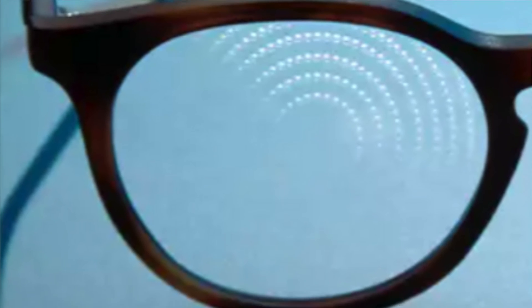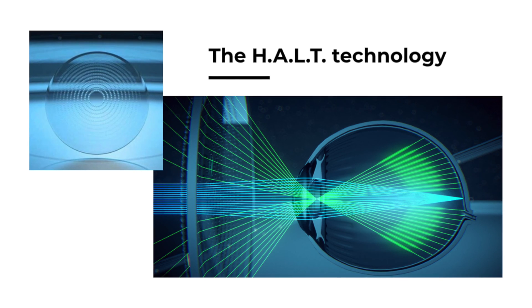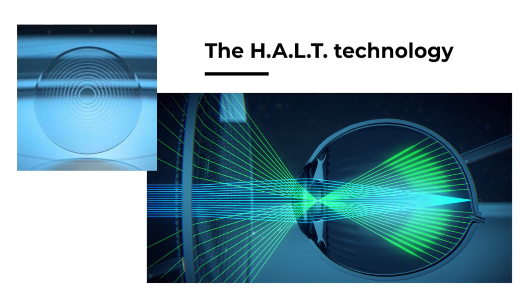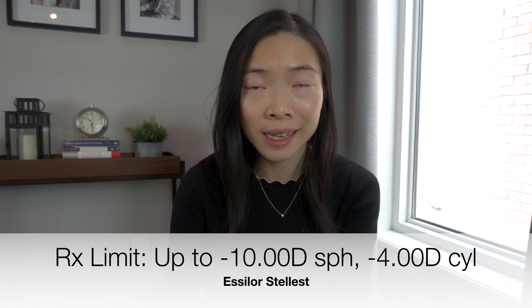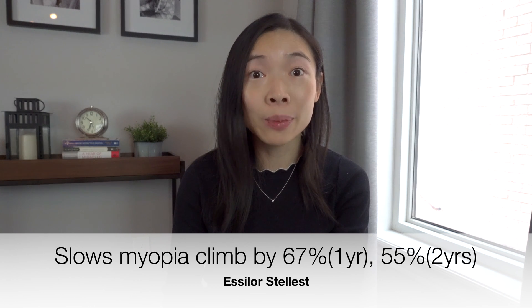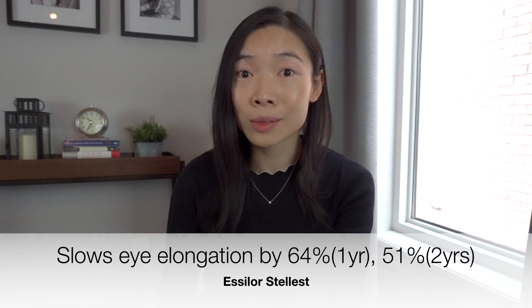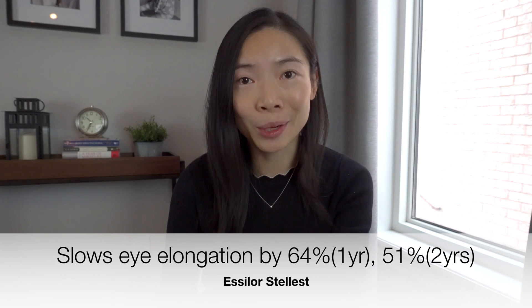The Stellast lens is a myopia control glasses design that uses HALT technology. Its design consists of a constellation of over a thousand invisible lenslets. This constellation creates a signal in front of the retina that acts to slow eye elongation and therefore myopia progression. The Stellast lens can correct up to minus 10 diopters of nearsightedness and up to minus 4 diopters of astigmatism. Clinical studies show that it slows myopia progression by 67% in the first year and 55% in the second, and slows eye elongation by 64% in the first year and 51% in the second, as compared to the control group.